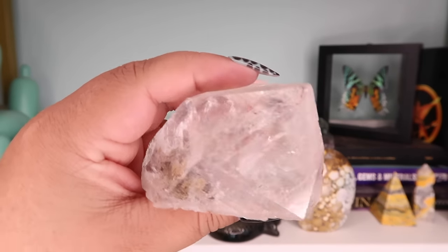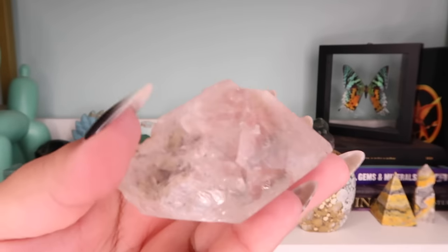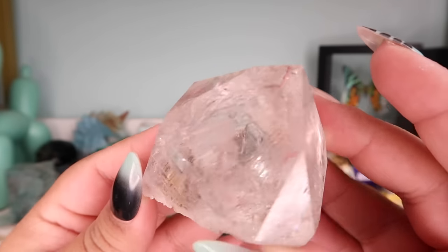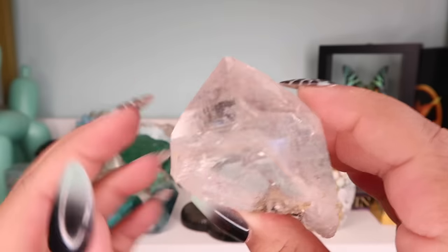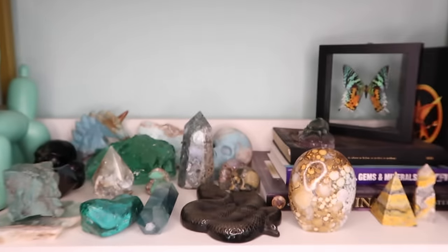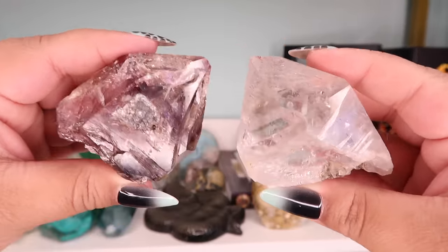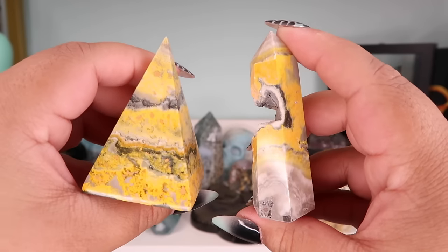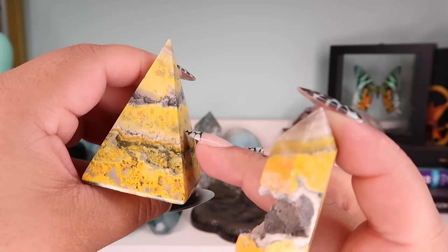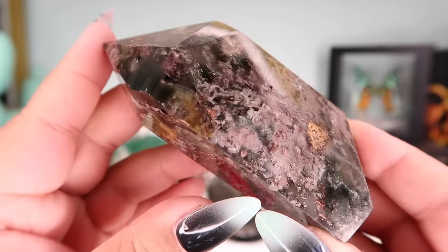The next piece is a Herkimer diamond piece I picked up at the North Carolina Gem Show. It has a lot of natural lines, a ton of rainbows, and it's not polished — just pulled out of the ground like that. It kind of matches and complements the shape of the piece next to it, so I'll have these two sit together. The next two pieces are bumblebee jasper — one I got from Elestial Tree and one I got from Alan at Earth Glow. I love these two pieces together.